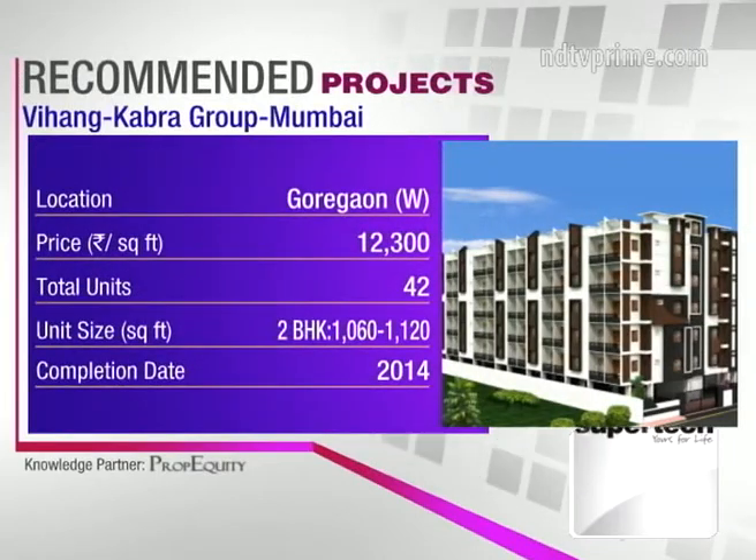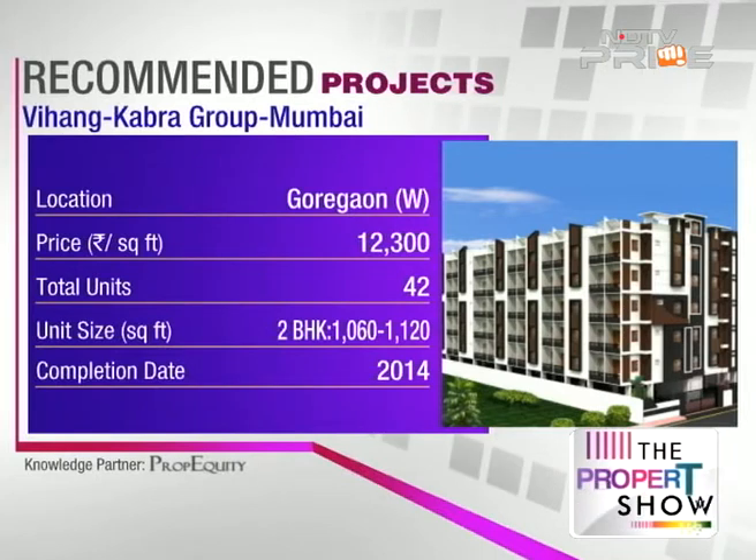The second project is Vihang by Cabra Group, which consists only of two-bedroom units in two different sizes. It's a standalone building of G+21 with a gym on the rooftop instead of a swimming pool. In Mumbai, standalone buildings with around 42 units can still offer a good range of amenities, though not necessarily a pool.